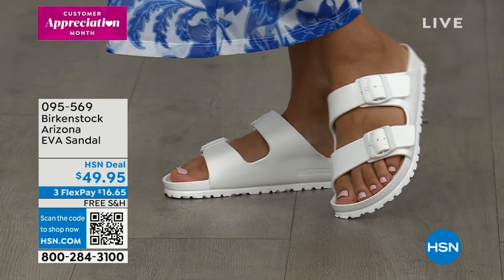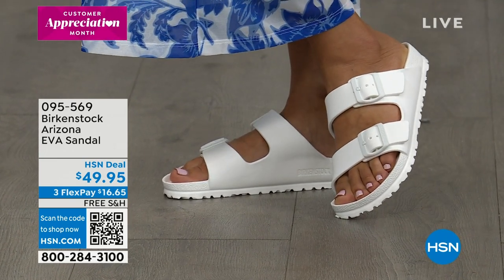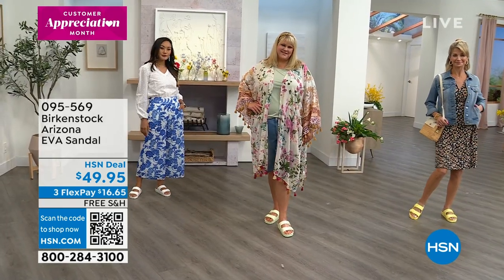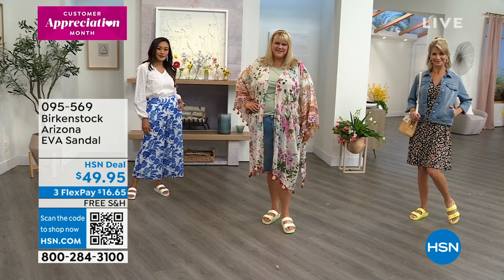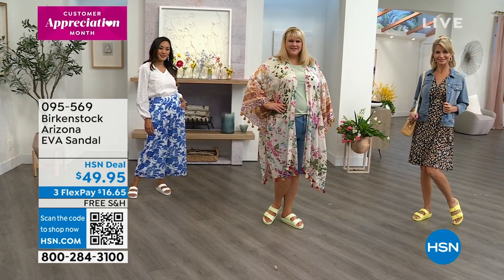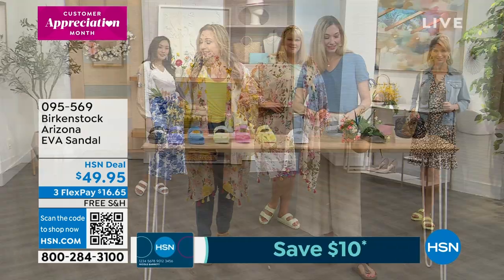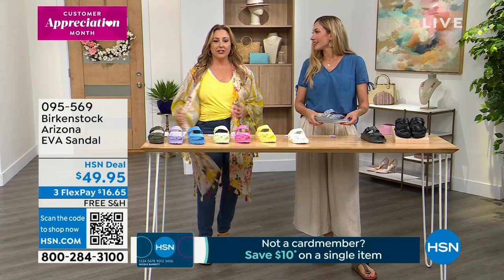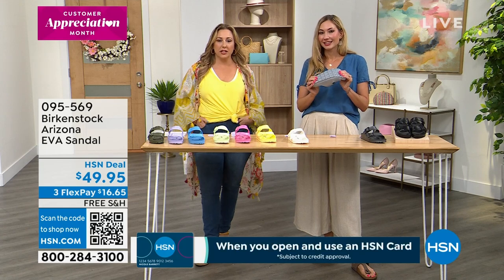Everyone is rushing to the phones — this is going to be very popular. Use express automated ordering. Item number 095569. It's only $49.95 and flex pay is available at $16.65.